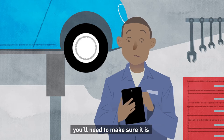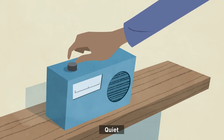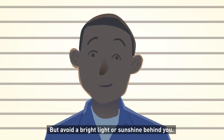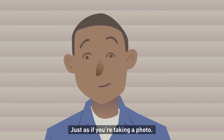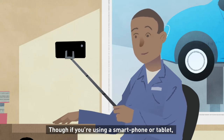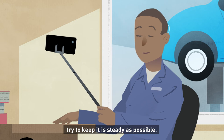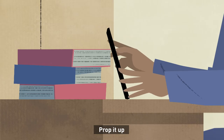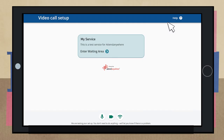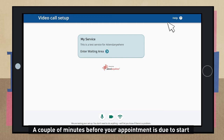Wherever you choose to make your video call, you'll need to make sure it is private, quiet, and well lit — but avoid a bright light or sunshine behind you, just as if you're taking a photo. If you're using a smartphone or tablet, try to keep it as steady as possible; prop it up and leave your hands free for something more important.